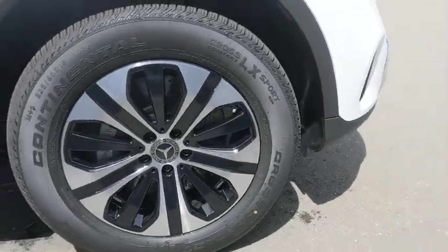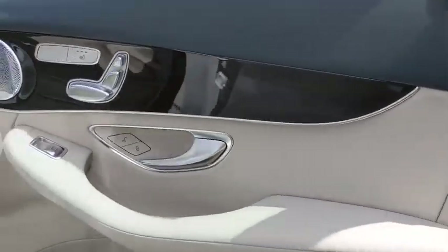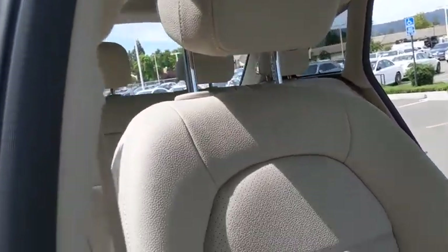Here are some of this vehicle's great options: backup camera, all-wheel drive, anti-lock braking system, power liftgate, steering wheel audio controls, power passenger seat, traction control, stability control.